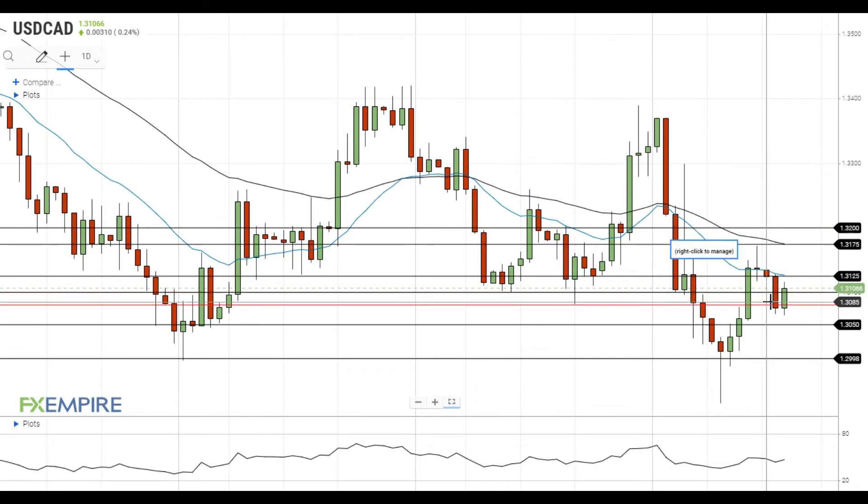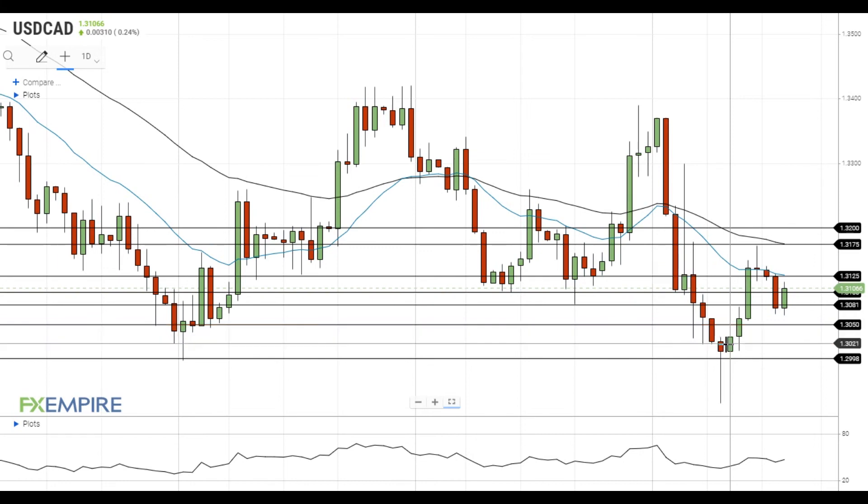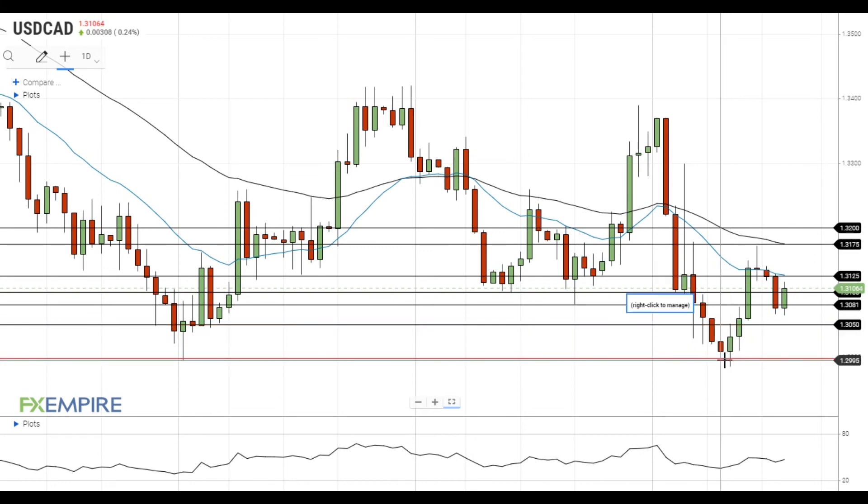On the support side, a move below the support at 1.3080 will open the way to the test of the next support level at 1.3050. If the pair gets below this level, it will head towards the major support at 1.30.